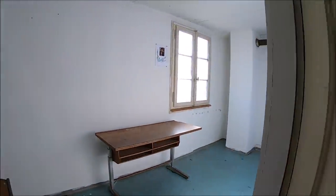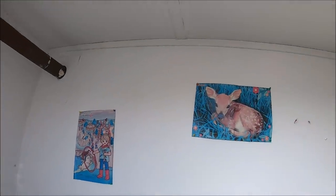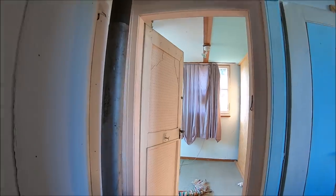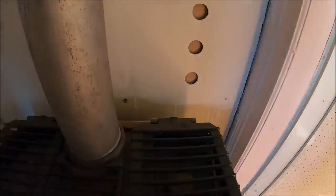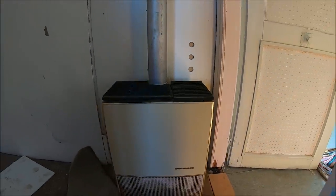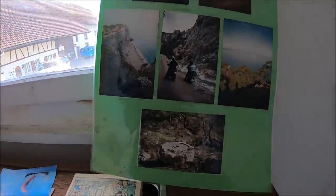Tu mamy jedno z pomieszczeń — zresztą biurko drewniane, miejsce na kable. Przejdziemy teraz do reszty pomieszczeń. Na korytarzu kolejny piecyk, ten już jest najprawdopodobniej gazowy. Tutaj mamy kolejne biurko i zdjęcia rodzinne, najprawdopodobniej byłego właściciela. Widać, że lubił również podróżować.